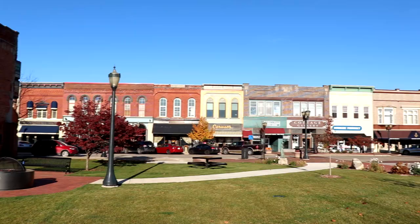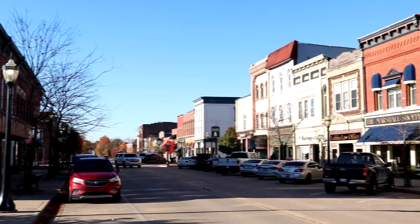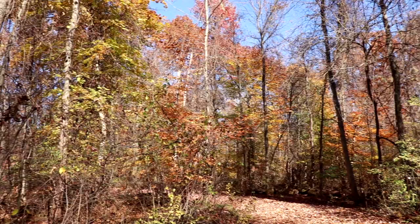We are here in the southwest part of Michigan in the Michiana region and we're here to check out Dowagiac — a beautiful little city with a beautiful downtown area. While we're here we'll explore the city, check out a museum, get some food, and head to one of the parks around here. Hey everyone, this is Scott here with Scott Mann, and welcome to Dowagiac, Michigan.